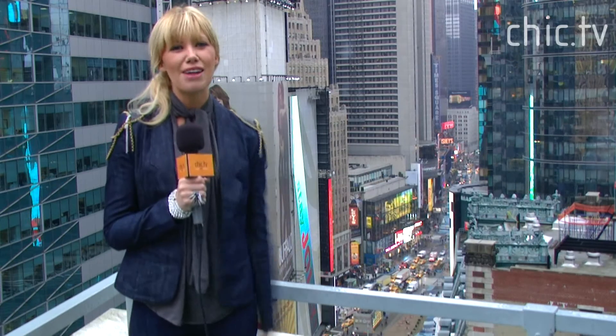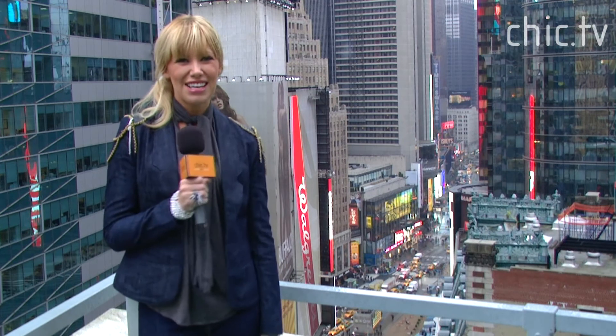Well, there you have it — our picks for the best beauty trends of 2011. Guaranteed to have you looking like a style star. From the Charlie 5.0 showroom in Times Square, I'm Lauren Reeves wishing you a very happy new year from all of us here at Chic.TV.